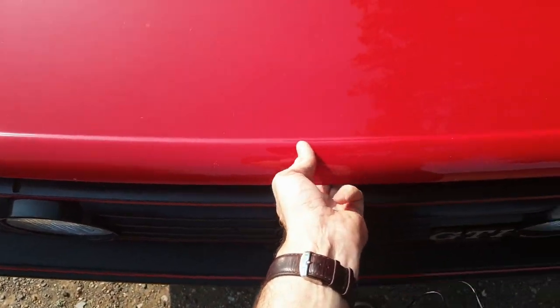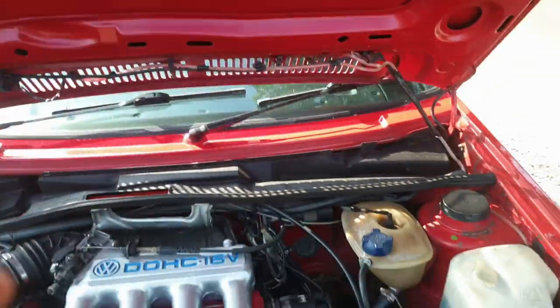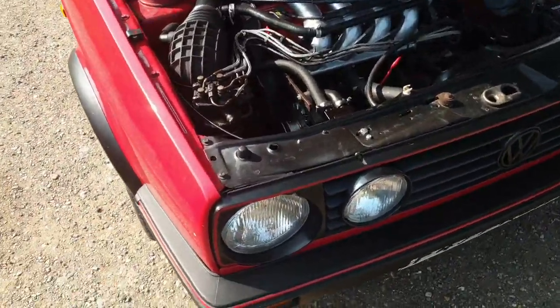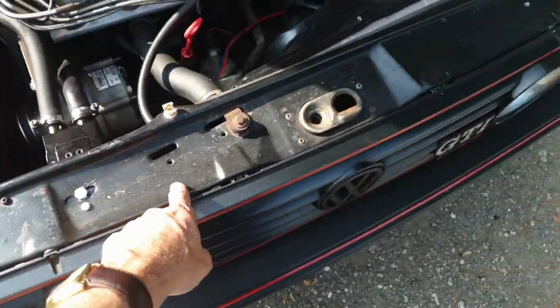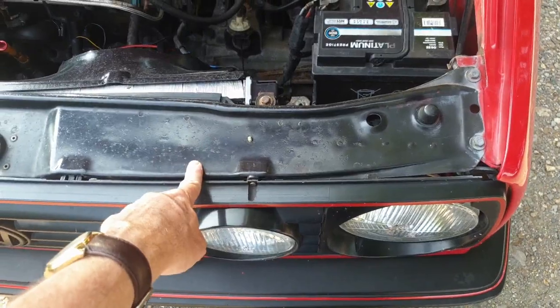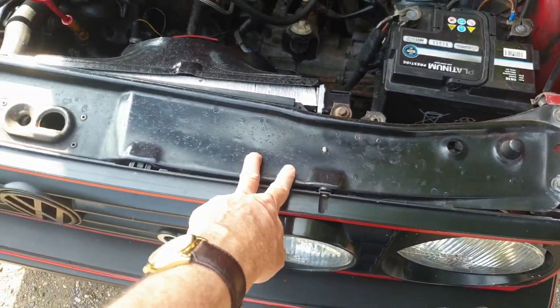Moving into the engine bay — you should find a well-presented engine bay. On the Mark II, the first thing I'd look at is that the front slam panel is not body-coloured; it should be black. It's important that it's black because that means the front end of the car hasn't been damaged and resprayed.